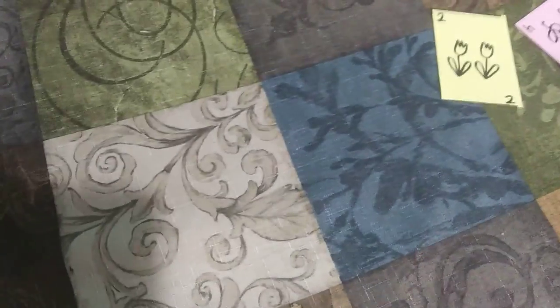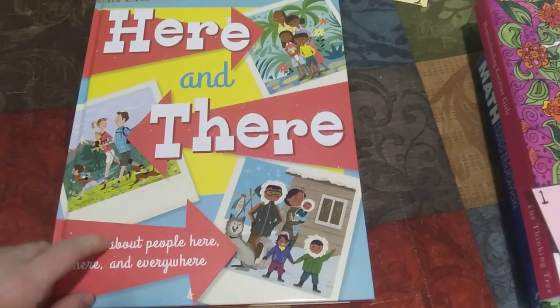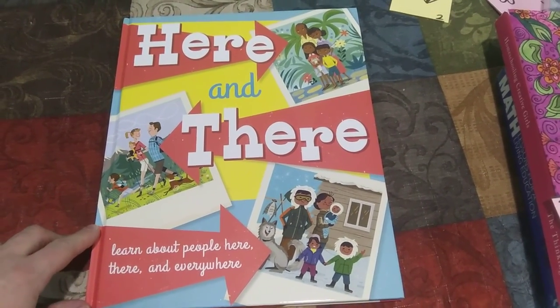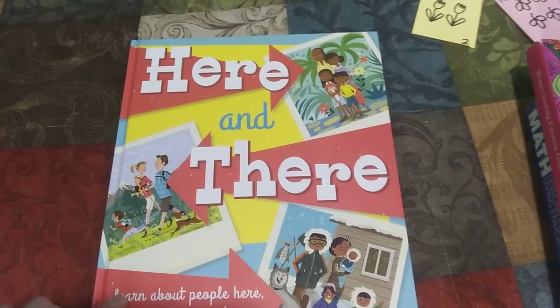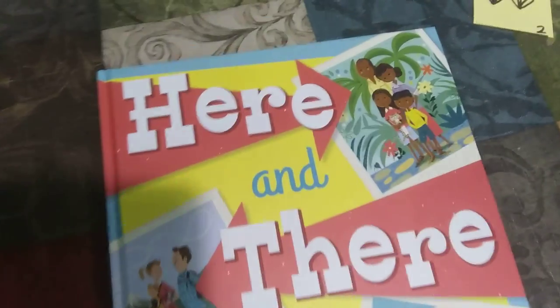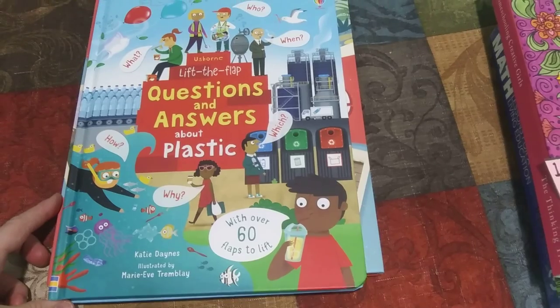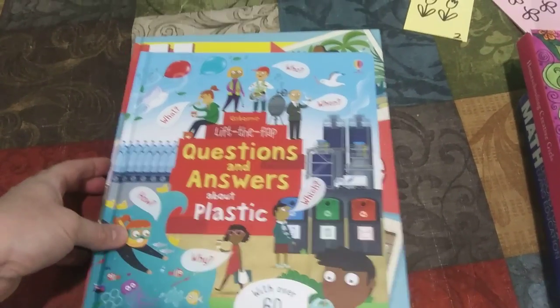For social studies as a family, we're going to be reading Here and There and People Everywhere — how people in countries all over the world go to school, go shopping, do their chores, and have celebrations. I've already done a review on this Usborne book — you can watch that on my channel. We'll also use Lift the Flap Questions and Answers about Plastic, also an Usborne book, and I've done a review on that one as well.